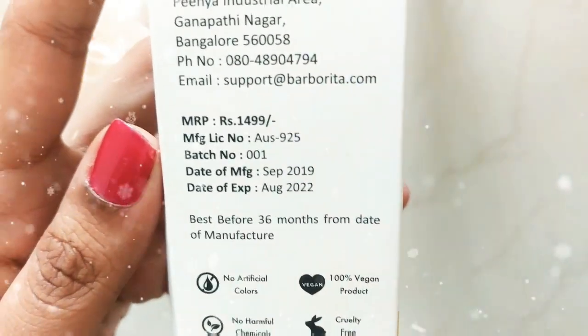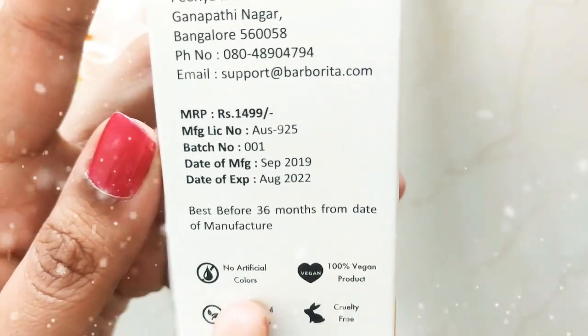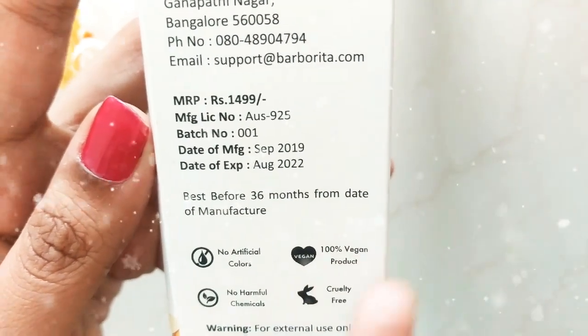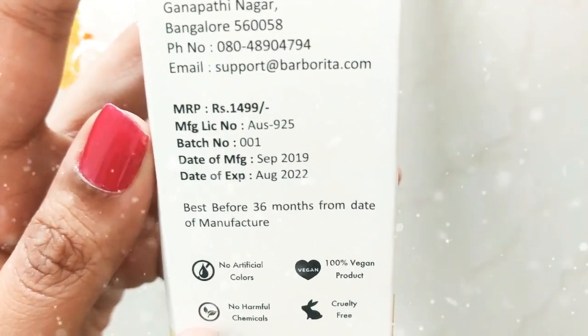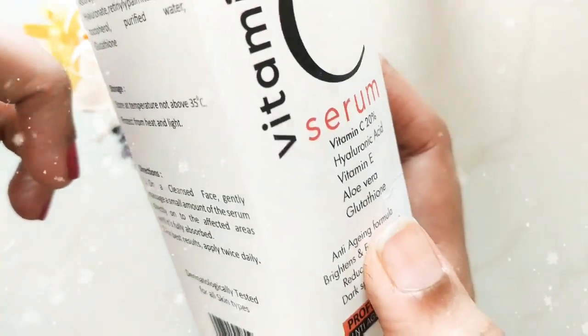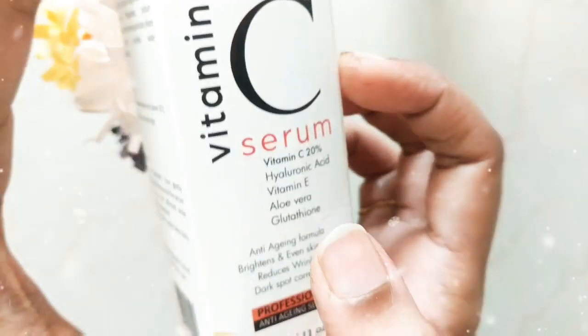I'm going for a chemical-free product, and this one has no artificial colors, is 100% vegan, has no harmful chemicals, and is cruelty free. This is an Indian product and is good to use for your daily skin routine.